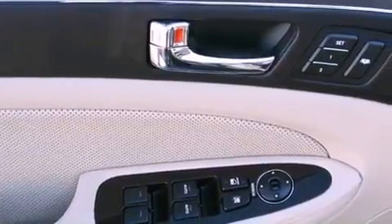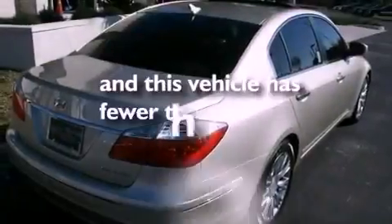An illuminated driver-side vanity mirror, rear impact crumple zones, dual power seats, and this vehicle has less than 19,000 miles.